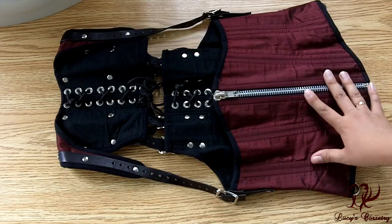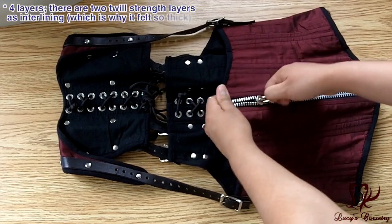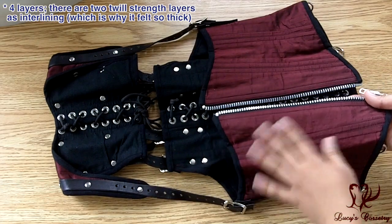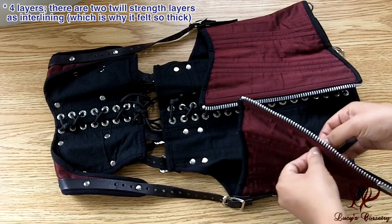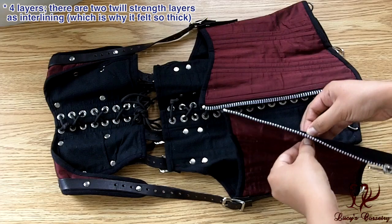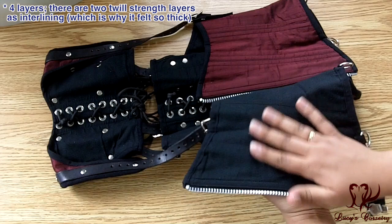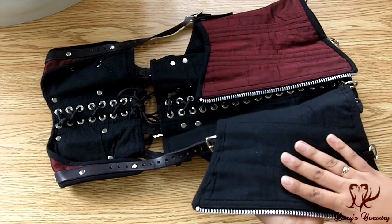So here is the Sabine corset laid flat. For the materials of this, there are three main layers that I feel. The fashion fabric is this lovely maroon Dupioni silk. And then when I feel in between the layers, there is a very strong and quite thick interlining that must be the strength layer. And then on the inside is this cute dotted, light cotton lining.